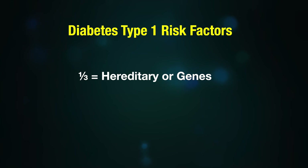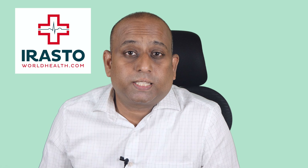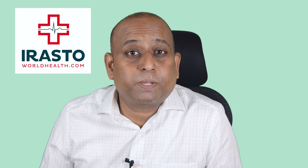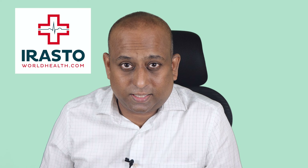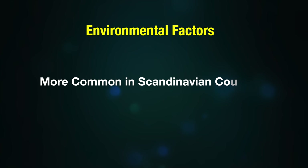Diabetes type 1 risk factors: it is hereditary in approximately one-third of cases, and in two-thirds of cases it is attributed to environmental causes. Hereditary means it is due to genes being transmitted from parents to children. A child whose mother is type 1 diabetic has a 3% chance of getting the disease, and if the father is type 1 diabetic, the child has a 6% chance.